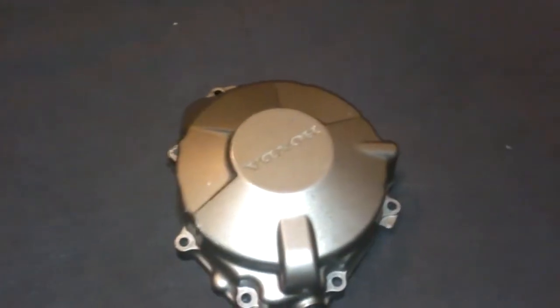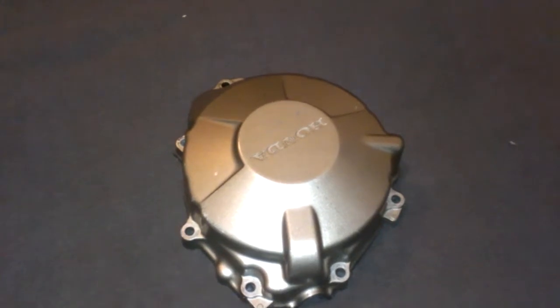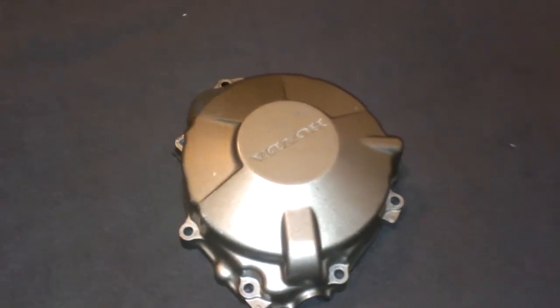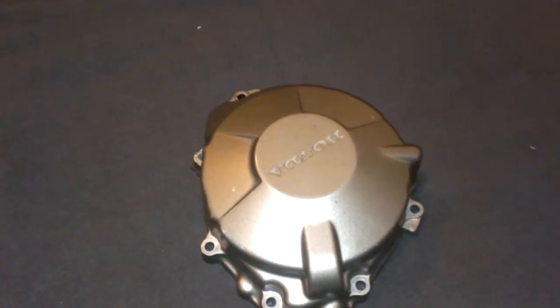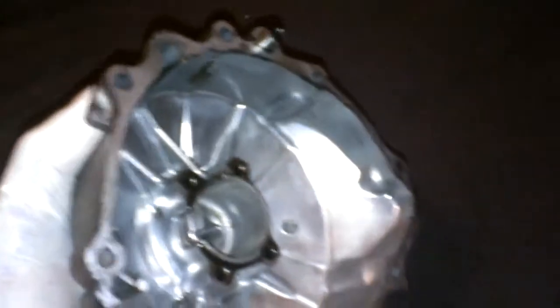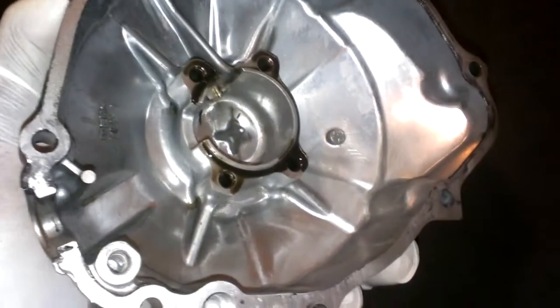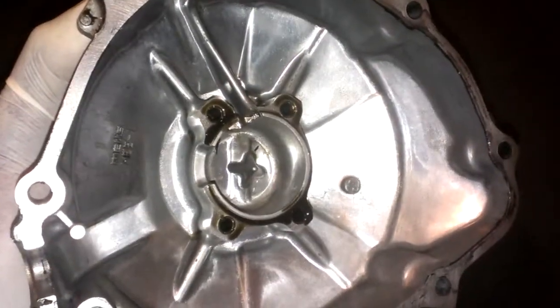Hey, this is Nate from usedstreetbikeparts.com. This is a used Stator Generator cover off a 2005 Honda CBR600RR. This bike had about 3,000 miles on it before we parted out. It's in good used condition, like all our parts that we have.